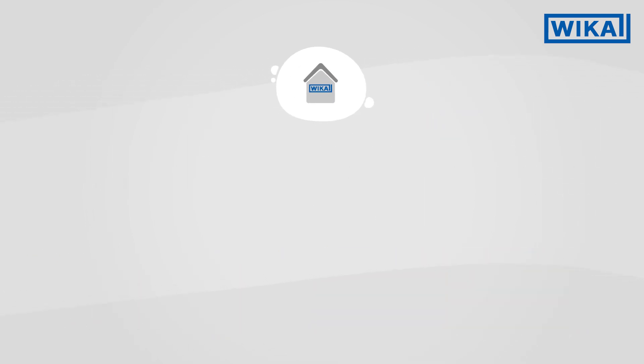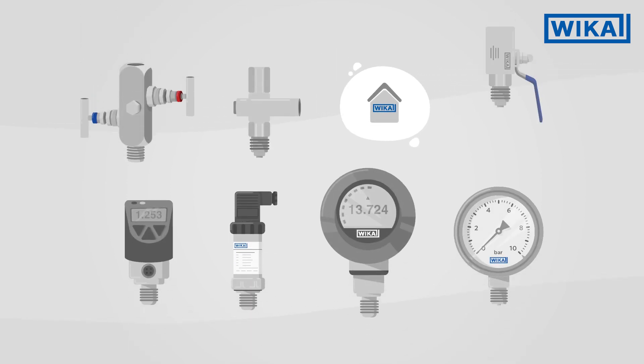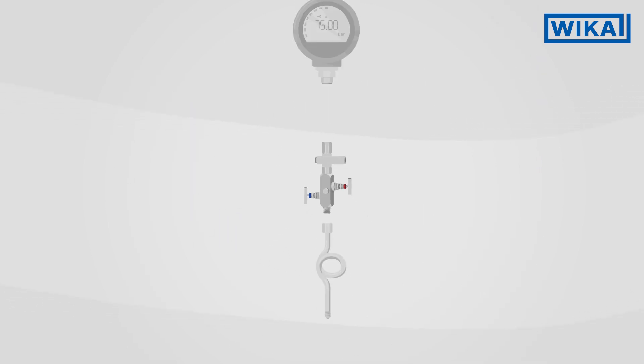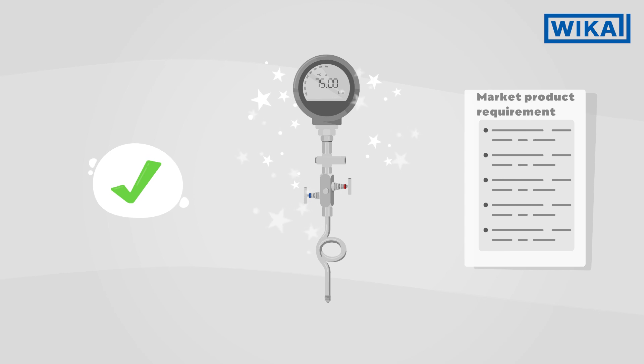WIKA is not only the manufacturer of reliable measuring instruments but also produces the valves and protective devices itself. In this way WIKA can offer tailor-made, pre-assembled and tested complete solutions from one single source that fit exactly the respective application.